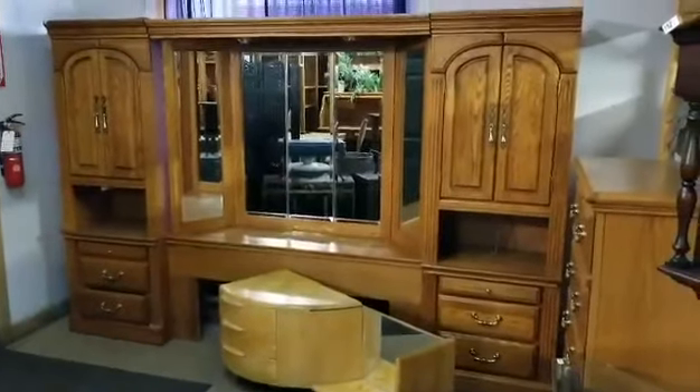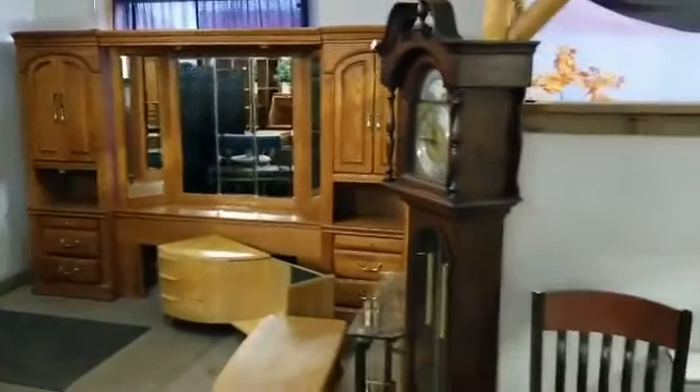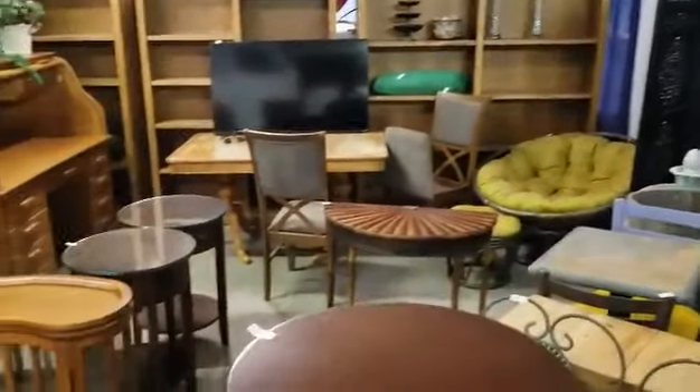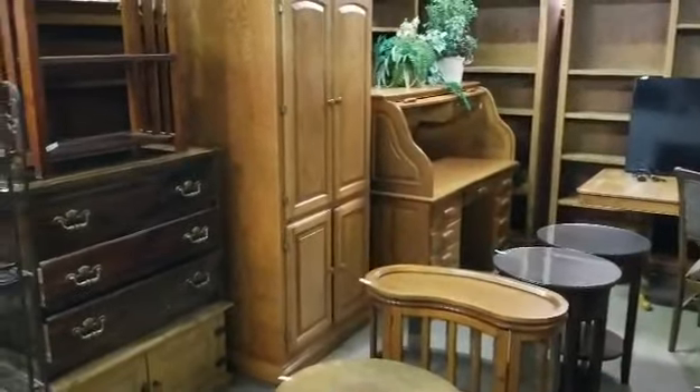Home furnishings are in the front part here. We have a nice queen headboard, a nice grandfather clock that works, some nice accent table pieces — some of them are antiqued — and a nice oak roll-top dresser.